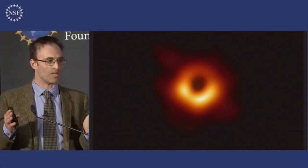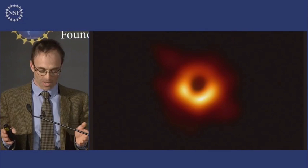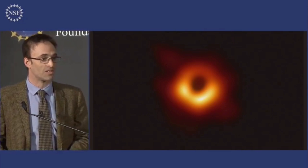We now know that a black hole that weighs 6.5 billion times what our Sun does exist in the center of M87, and this is the strongest evidence that we have to date for the existence of black holes. It is also consistent — the shape of this shadow — to the precision of our measurements, with Einstein's predictions.